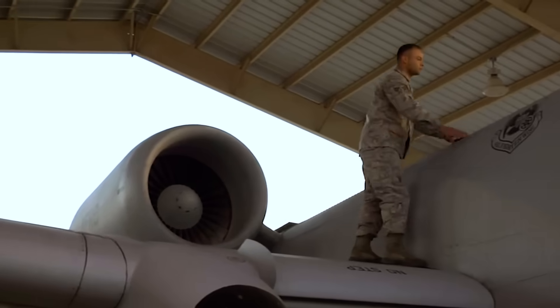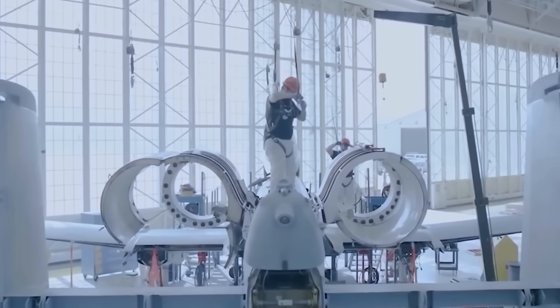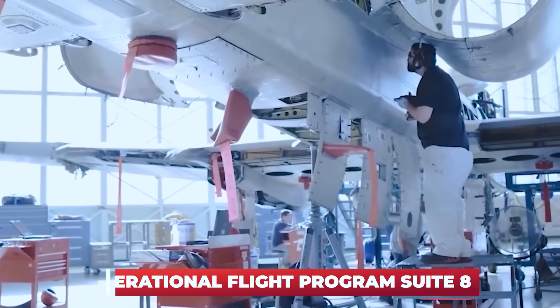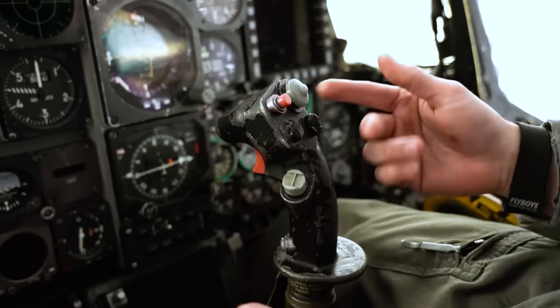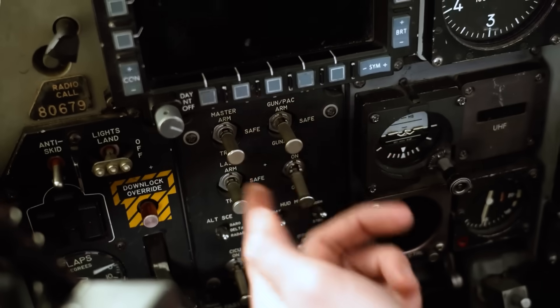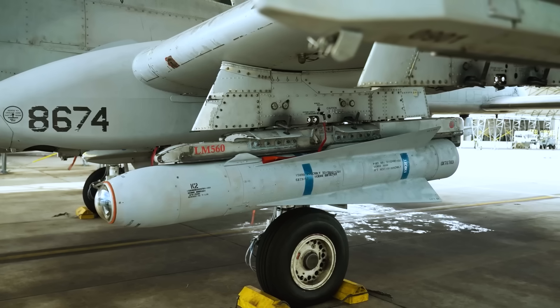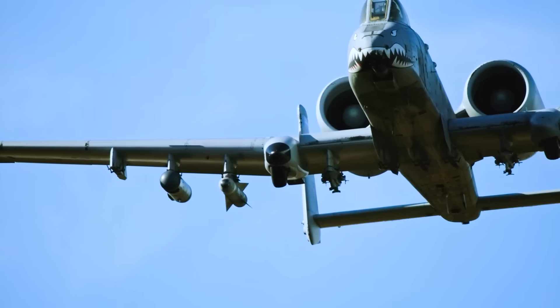In 2010, the A-10 began receiving the most substantial upgrade in its history: the Operational Flight Program Suite 8. This extensive hardware and software upgrade completely overhauled the aircraft's central computer and paved the way for a quantum leap in capability—the integration of precision-guided munitions.